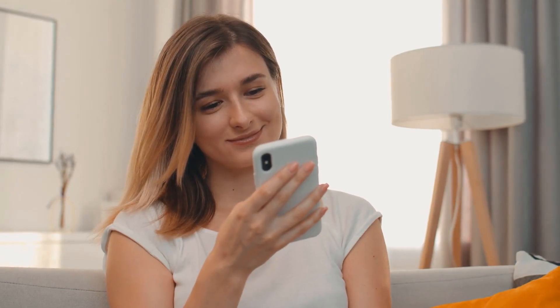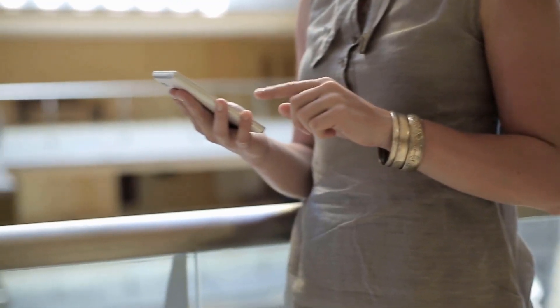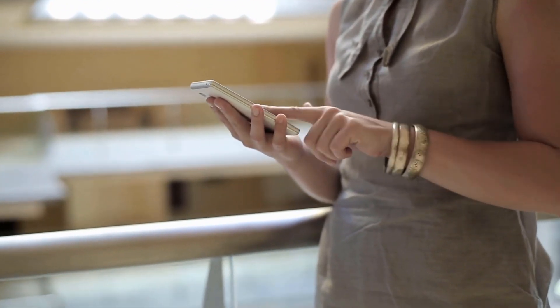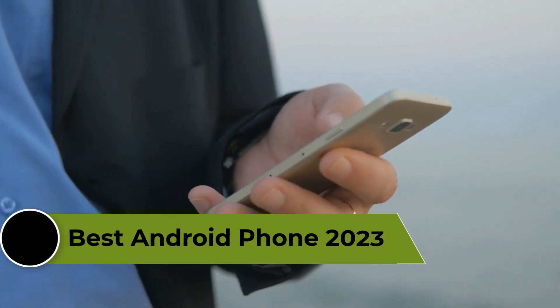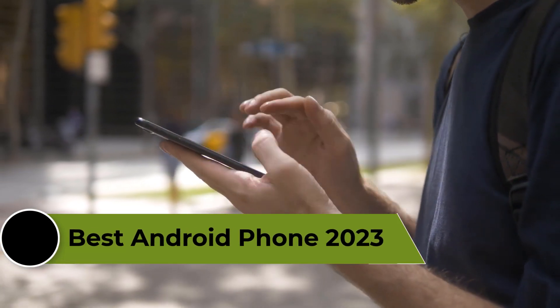In 2023, the world of Android phones continues to evolve rapidly, with new devices hitting the market every few months. With so many options available, choosing the best Android phone can be a daunting task. In this video, we're going to review the top 5 best Android phones of 2023 that are available on the market.